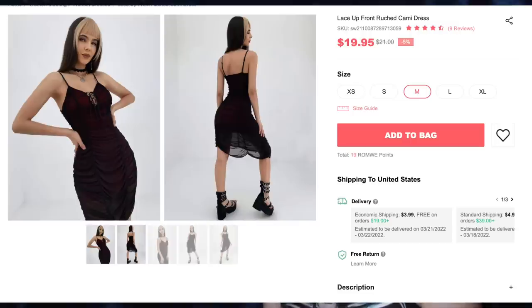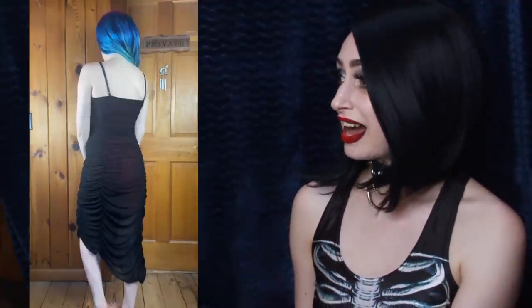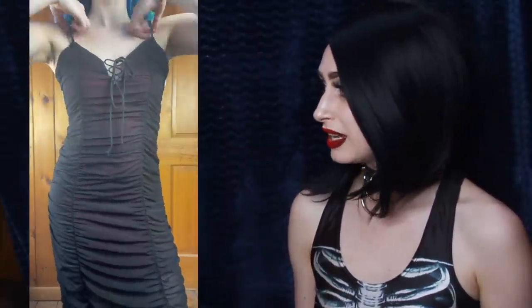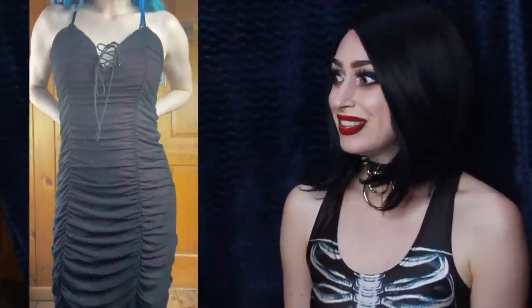Next up is a Lace-Up Front Ruched Cami Dress for $19.95, and I got size medium. This is my new favorite dress — just look at it. It's gorgeous, so flattering, but also so comfy. I could not get over how comfortable I was in this dress because it's very stretchy. I just love how the bright red underneath is muted so beautifully by the black mesh overlay. I love the adjustable straps, the color of it, the black mesh sewn in those beautiful swoops all over the dress. The ruching is amazing and so flattering. The lace-up detail on the front is super sexy and very flattering, and I love that this is an asymmetrical hem.